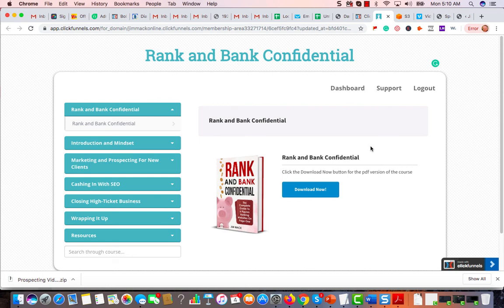Welcome. I want to walk you through what is included in the Rankin Bank Confidential. First of all, you're going to have the 63-page e-book that I've included.